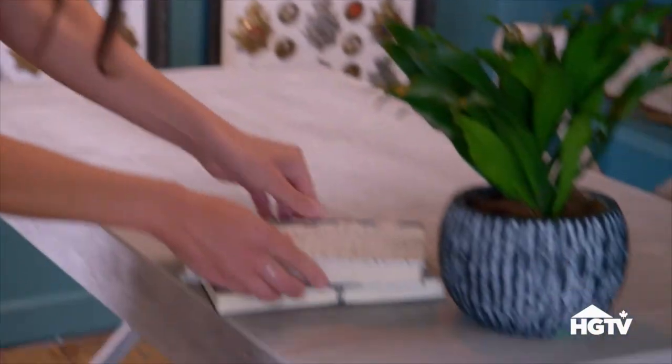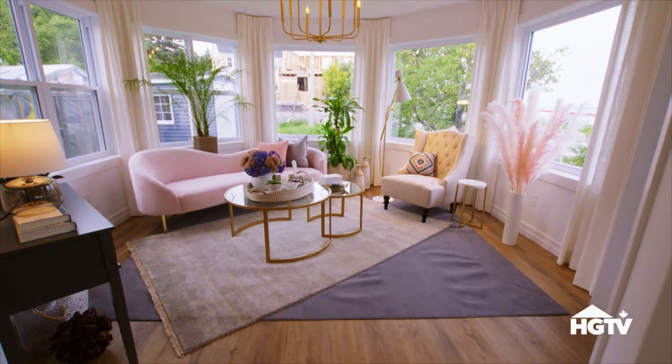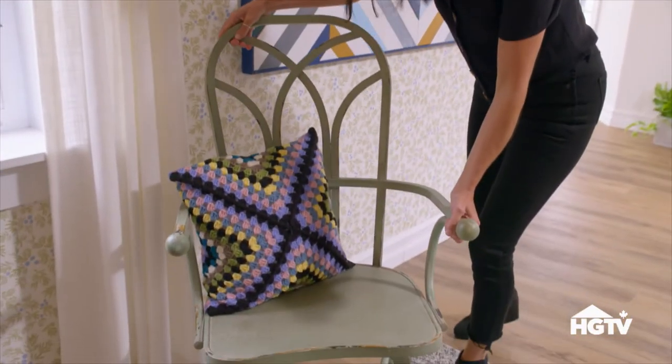It was definitely a challenge designing three very different spaces. Upstairs is really Tim's space, downstairs is Val's own space, and then the living room is kind of their space together. They have two totally different personalities — such beautiful people — but he is the captain and she is the lady.